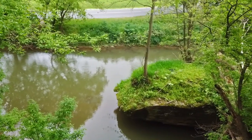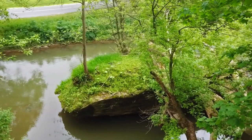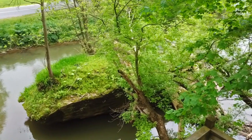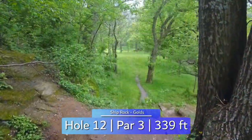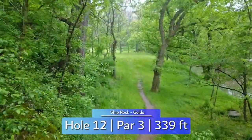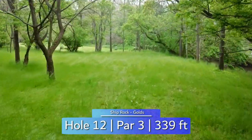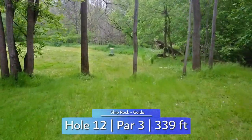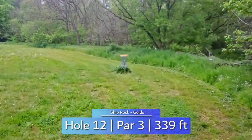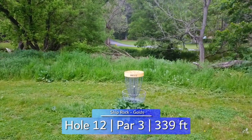Between holes 11 and 12 is the boulder I believe that Shiprock is named after — let me know in the comments if you agree. Hole 12's tee pad is a large wooden deck that you are throwing from down this beautiful tunnel. River on the right and low hanging ceiling makes this a demanding throw to reach the green. A row of trees 70 to 80 feet away from the basket also guard the green, making this a bonus birdie in most people's books.